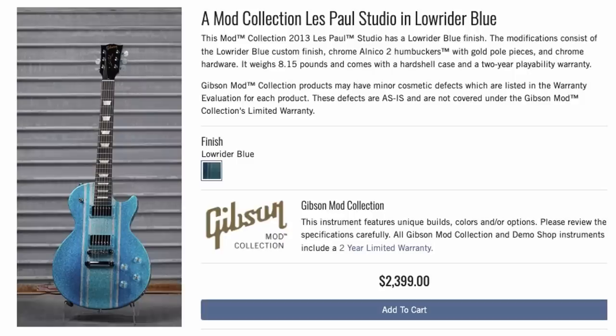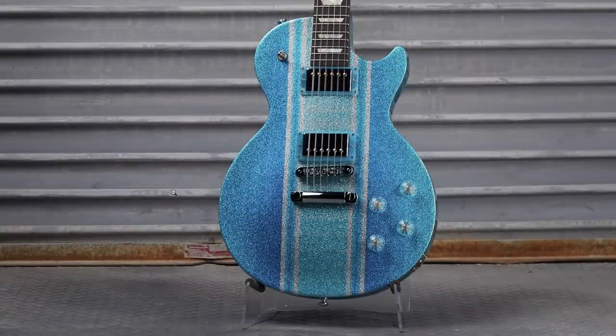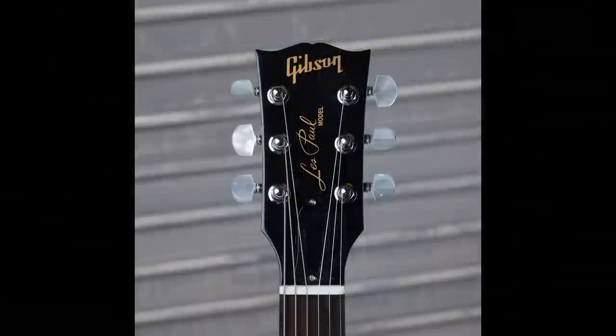This Les Paul Studio went off the deep end — $2,400 and wow, that is in your face. I didn't realize just how sparkly that was until I zoomed in. You've got the racing stripes, the clear knobs, the blue pickup rings, all chromed out, no pickguard or anything. We even get the pearl tuning tips, but no super sparkle headstock. And it is a full refinish — they just didn't do any racing stripes on the back.